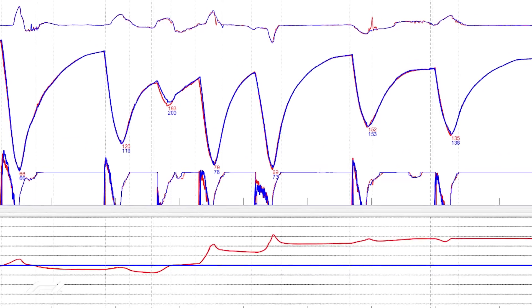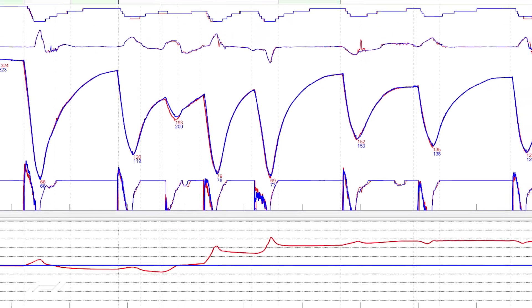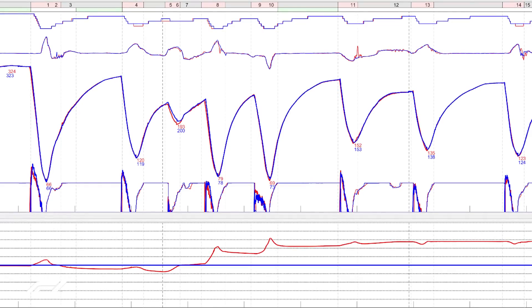Finally, down here you've got the time difference — the famous delta times. When the red line is below the blue benchmark, the driver's going quicker on this lap. When it's above, the driver is losing time. This variance spans minus half a second at the bottom to plus half a second at the top, so we're talking small details.